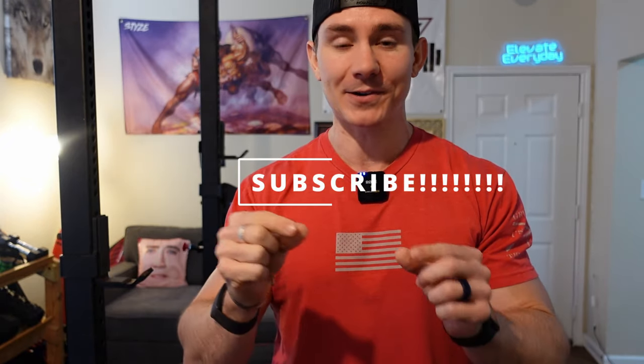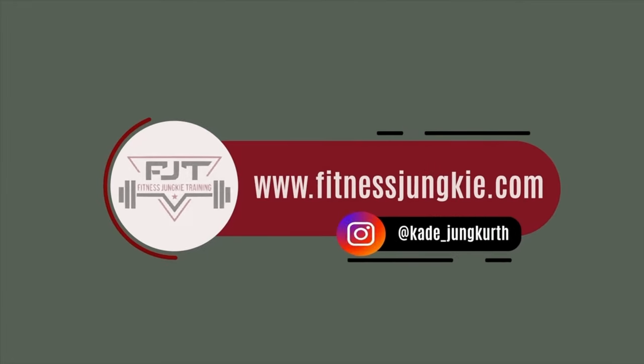Make sure to subscribe — I've hit around a thousand subscribers so let's get to two thousand and beyond. Subscribe, stay tuned for the next video, and in the meantime: elevate every damn day.